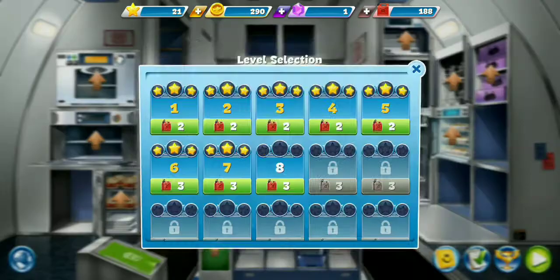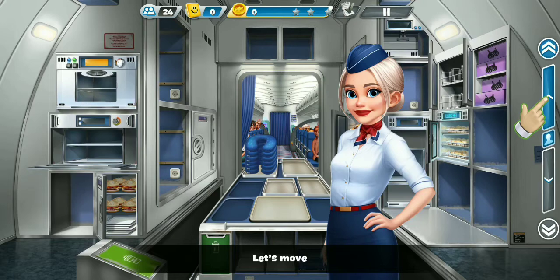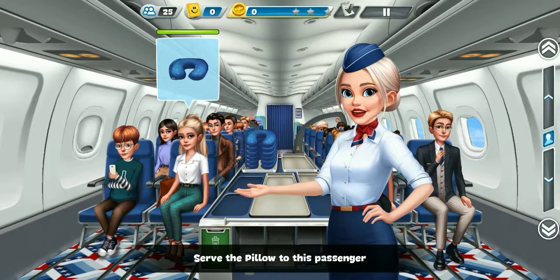You have unlocked the sleeping pillow. Let's move. Serve the pillow to this passenger. Pillows won't help you complete.